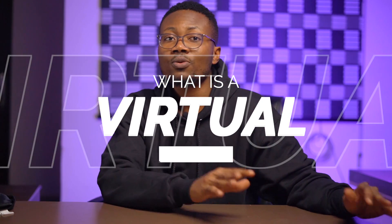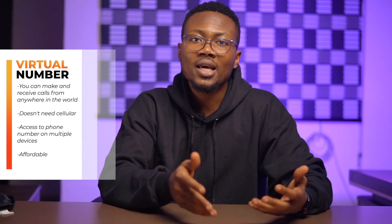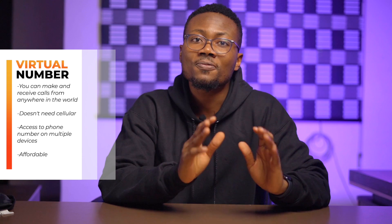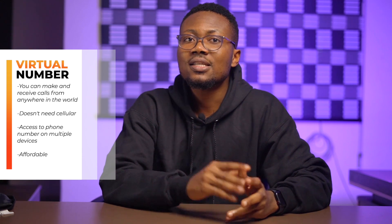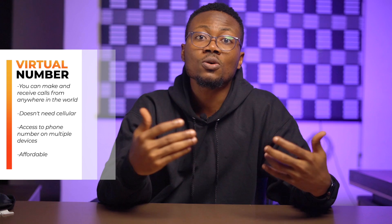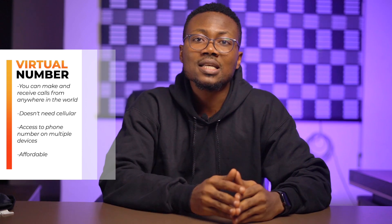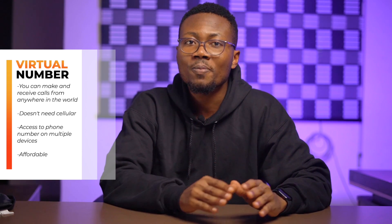Let's briefly talk about what a virtual phone number is. A virtual phone number is a great solution for people who need to stay connected on the go. It provides a way to make and receive calls and texts from any device and from anywhere with internet access, without a physical SIM card. This eliminates the need for carrying multiple devices or having to find a place with cellular service to make calls.